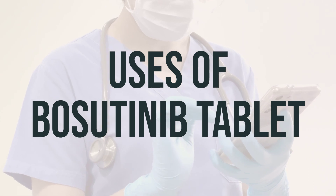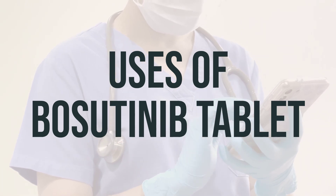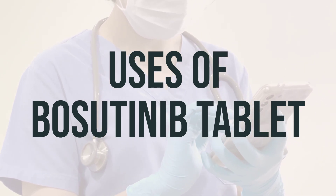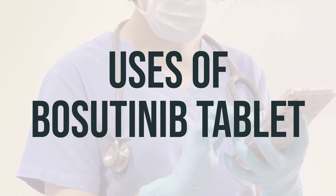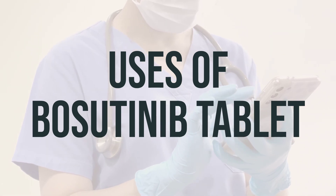It's also important to note that medications which reduce or block stomach acid, such as antacids or H2 blockers, may reduce the absorption of Bosudanib, making it work less well. If you take these medications, be sure to take them at least 2 hours before or after Bosudanib.